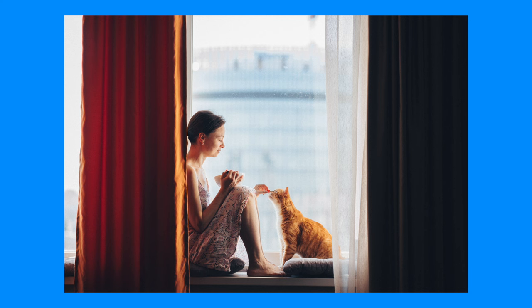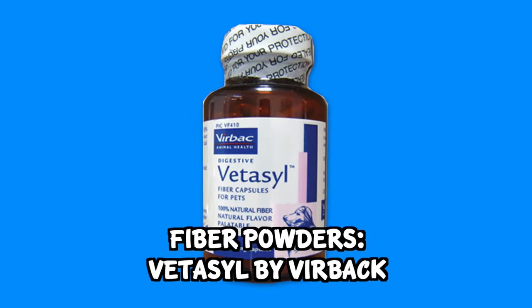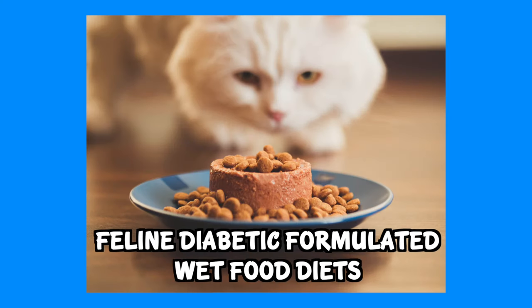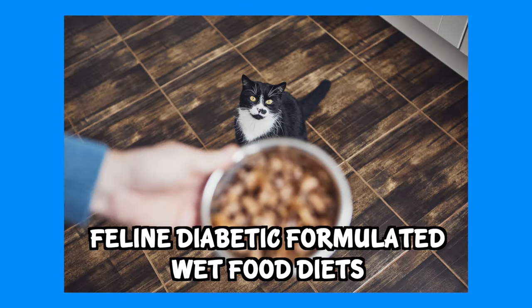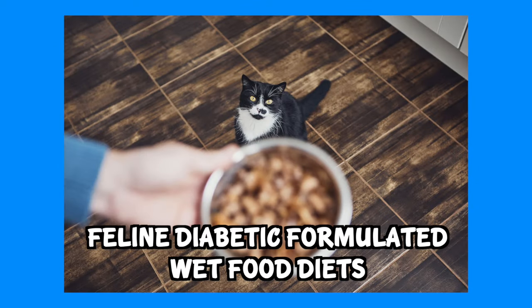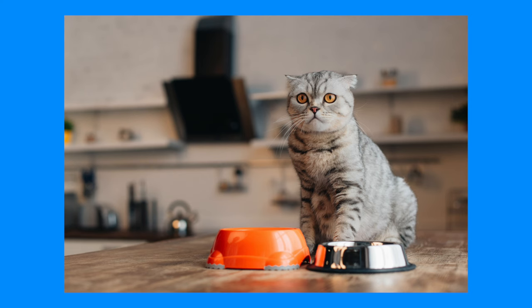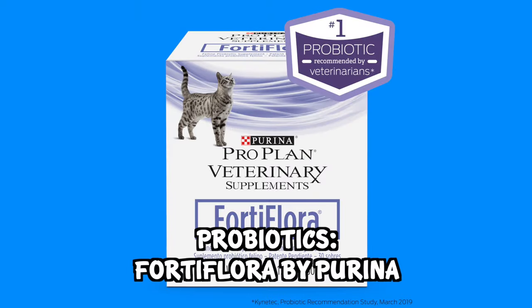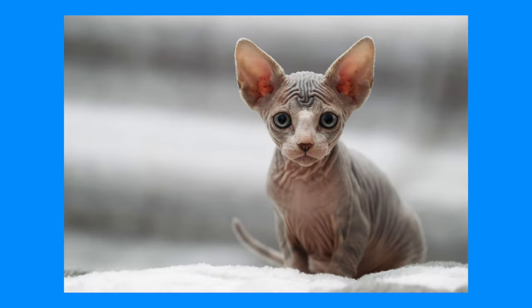The next option is adding more fiber to your cat's diet using cat-formulated fiber powders such as Veticil by Virbac, or using feline diabetic-formulated wet food diets such as Hill's WD, which has increased fiber to bind sugar for diabetic cats but also helps with constipation. The fourth thing is adding some probiotics to their food — I like to use Fortiflora by Purina, which is a great feline probiotic that can help aid in digestion and constipation.